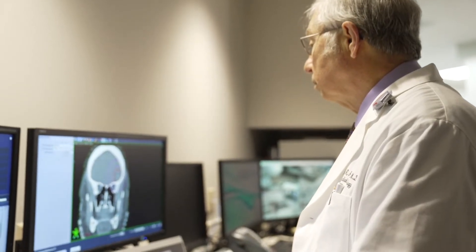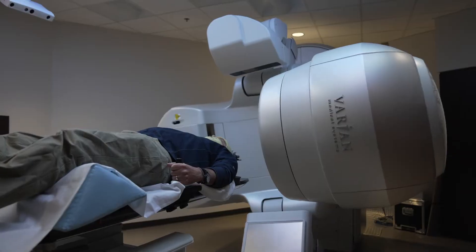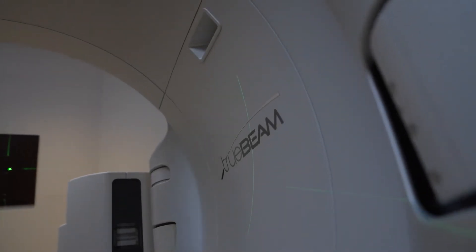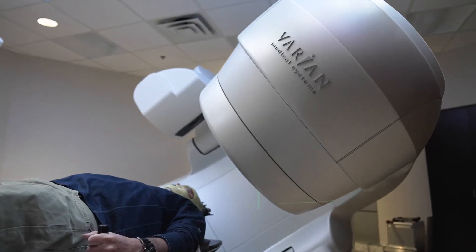The table here behind me is a 6D couch, which gives ultra precision to position a patient without having to come in and out of the room. It treats every spot that the cancer has spread to in the brain simultaneously, which really cuts down on treatment time. What used to take an hour and a half is now often 15 or 20 minutes.